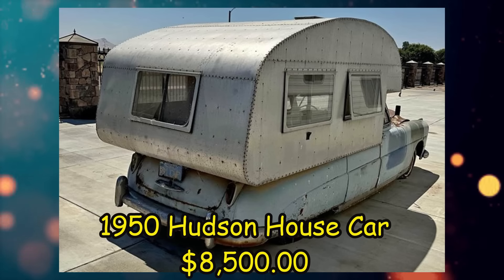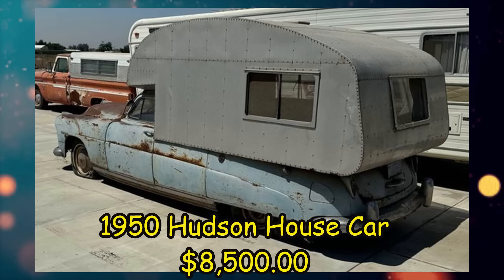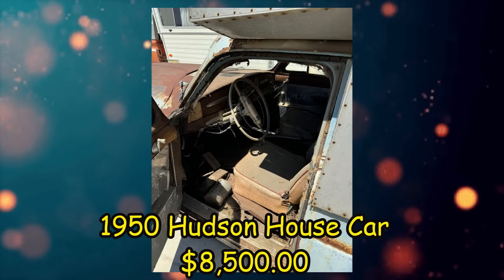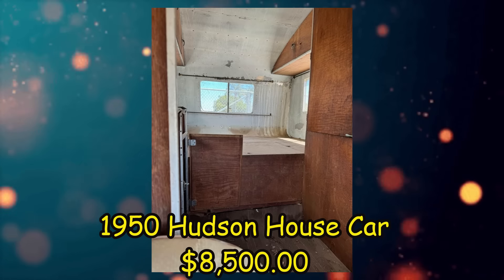This one's kind of interesting — a 1950 Hudson house car, listed for $8,500 US in Visalia, California. It has an automatic transmission. From the seller's description: 1950 Hudson house car, very well built, could be a great restoration. $8,500 US or best offer.